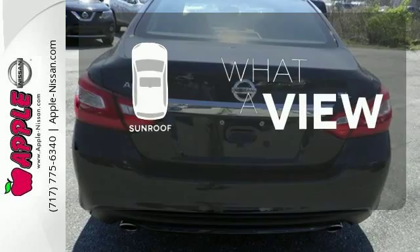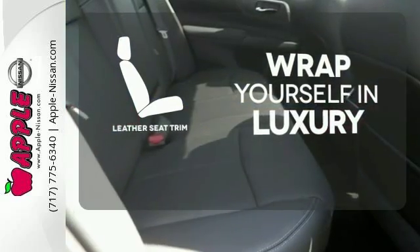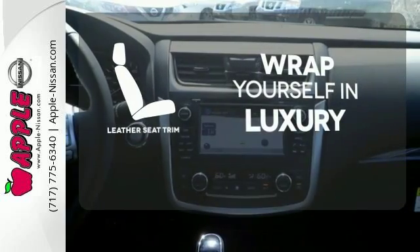The sunroof gives you fresh air for your drive. The high quality leather trim enhances the style, comfort, and durability of this vehicle's seats, ensuring an enjoyable drive.